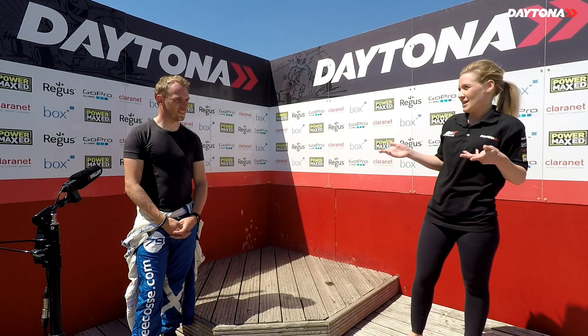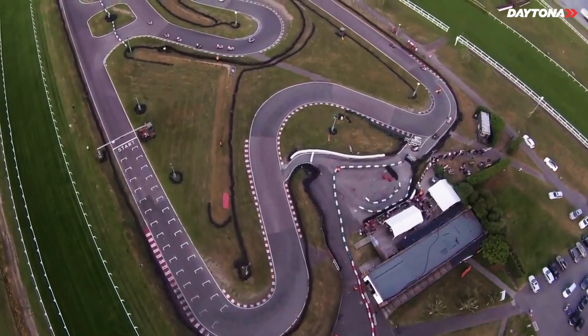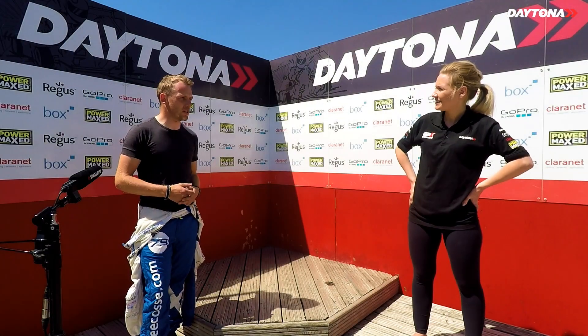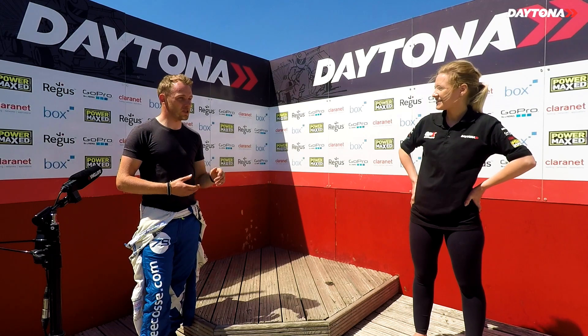We're here at Daytona Sandown Park for another fastest lap challenge. With us today is Oli Milroy, who has raced with us before. Oli first drove here in 1995 when he was five years old — the track layout hasn't really changed, which is cool. He went on to do international karting, won the British Championships, raced in Europe, and competed at the World Champs.